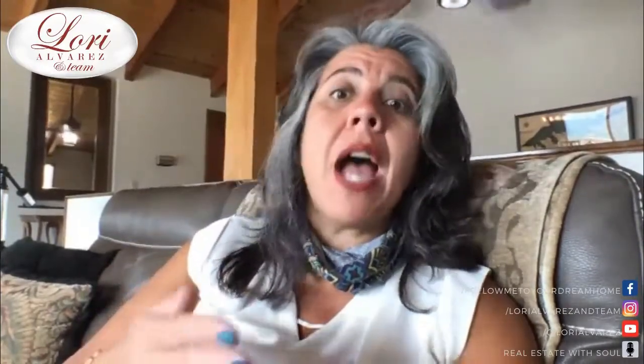My team will go out and video a property for you. As you can tell, I love to be on camera. We will go out, virtual tour a property for you — actually show you the property, not just a pretty virtual tour where a camera goes through. We really walk through it: we open the cupboards, we show you the cupboards, we open the drawers, we pace the room out, we measure for you on your behalf.